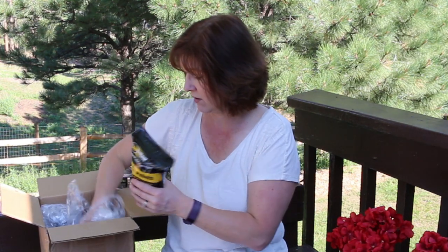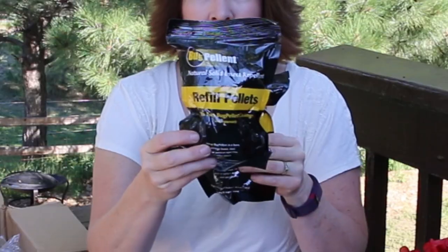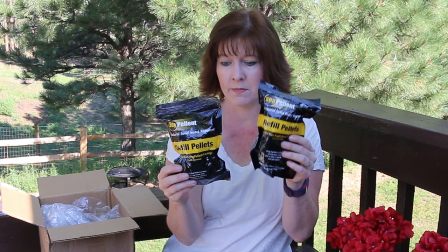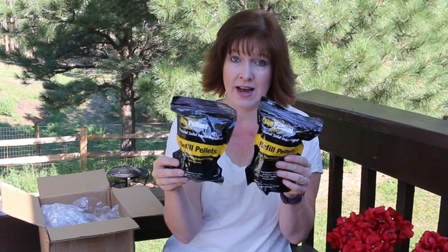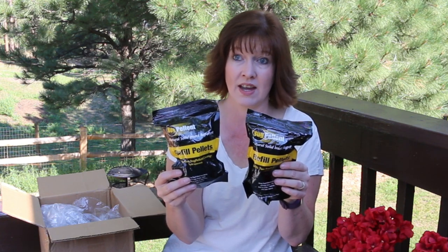The next thing I got, and I needed this really bad right now, are the bug pellet refill pellets. What you do with these is hang up the bug pellets and these are the refills, so I'll replace the bug pellets that I have because they're not working anymore — it's been about 60 days and we're towards the end of summer.